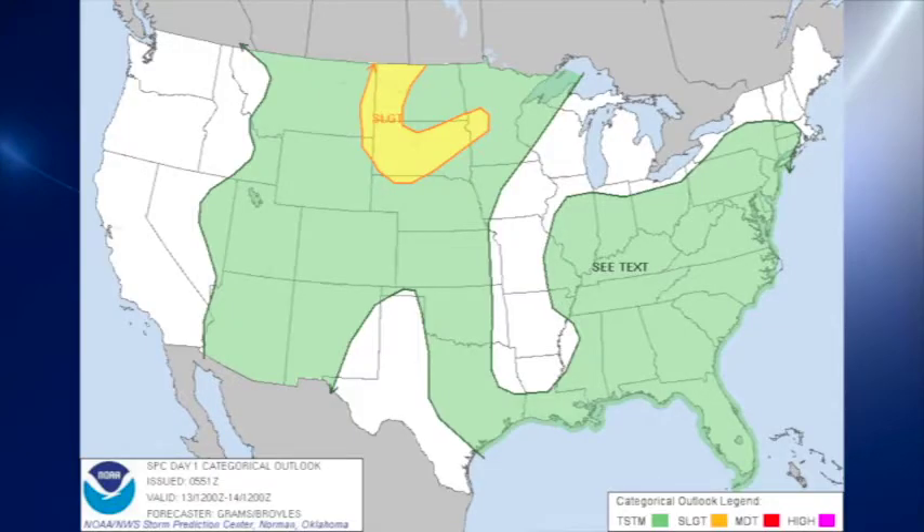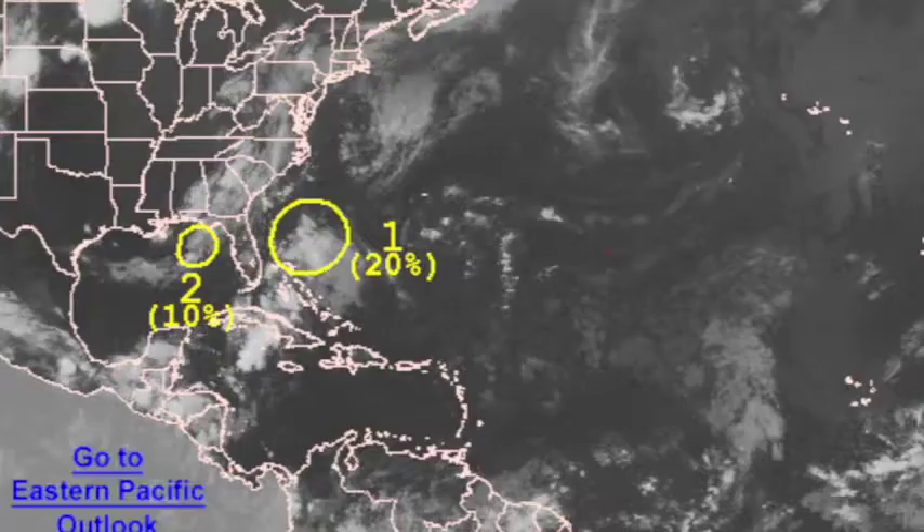The Storm Prediction Center is outlooking a slight risk for severe storms with organized severe weather over the Dakotas, and that area stays that way for about the next two or three days. In the tropics, we're still watching the remnants of Chantal moving through the Bahamas and producing showers and thunderstorms generally northeast of the Bahamas. That area is expected to continue moving northward. And then of course we have the little weak low over the northeastern Gulf.